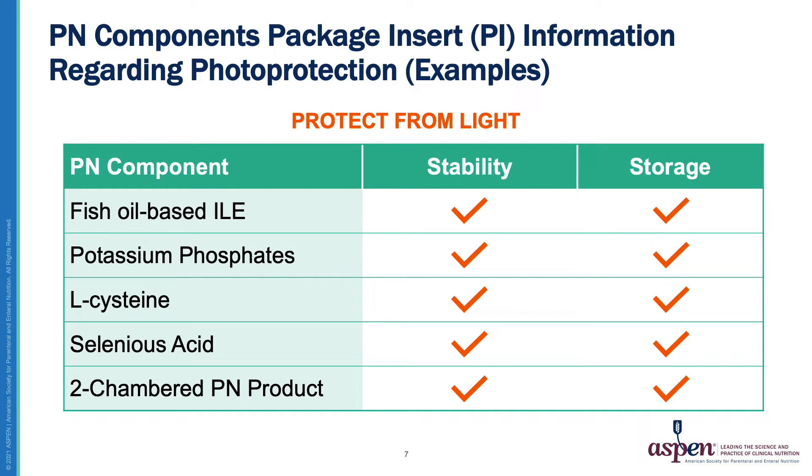When looking at several PN components and product insert information regarding photo protection, the fish oil-based lipids, potassium phosphates, cysteine, selenium, as well as two-chambered PN products all have the recommendation or requirement to protect from light for both stability and storage of the products.